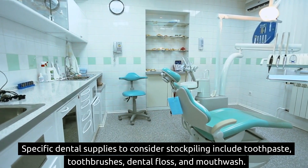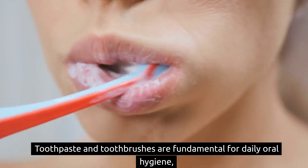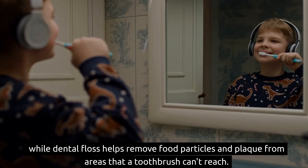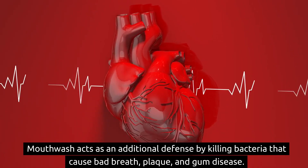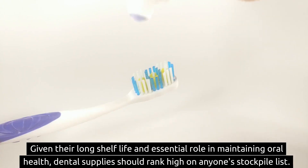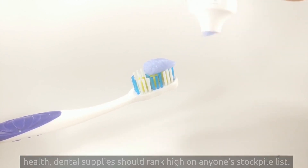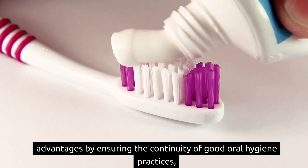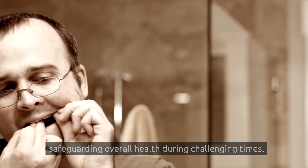Specific dental supplies to consider stockpiling include toothpaste, toothbrushes, dental floss, and mouthwash. Toothpaste and toothbrushes are fundamental for daily oral hygiene, while dental floss helps remove food particles and plaque from areas that a toothbrush can't reach. Mouthwash acts as an additional defense by killing bacteria that cause bad breath, plaque, and gum disease. Given their long shelf life and essential role, dental supplies should rank high on anyone's stockpile list, safeguarding overall health during challenging times.